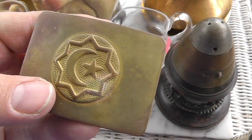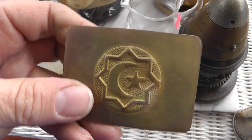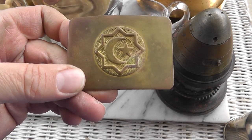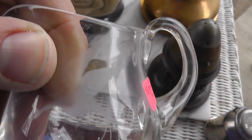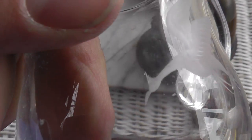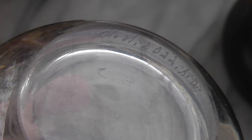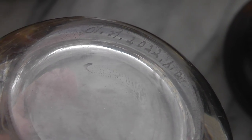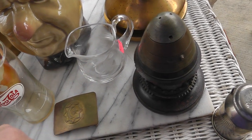Belt buckle — not sure what it is; I'm guessing it's military, possibly Turkish because of the crescent moon and star. I could be wrong, but that was $5. A really well-done piece of glassware — kind of hard to see, but the bird is very well etched into the glass. It has a signature down here too, but I can't really make out what it says. I took a chance on it for $7 and I'm going to have to try to figure out what that says underneath there.